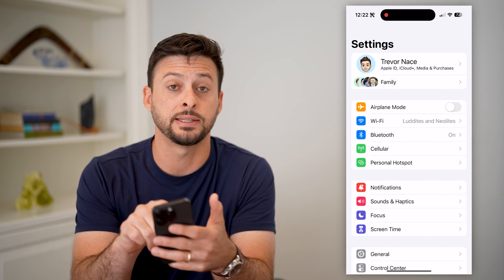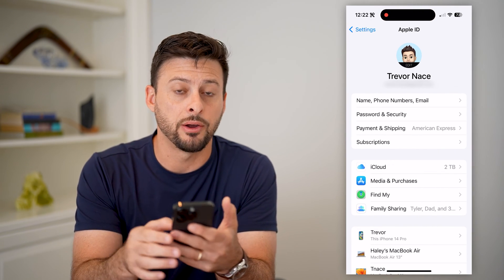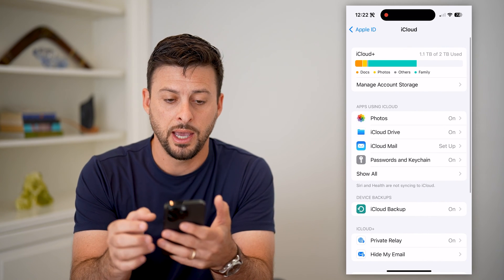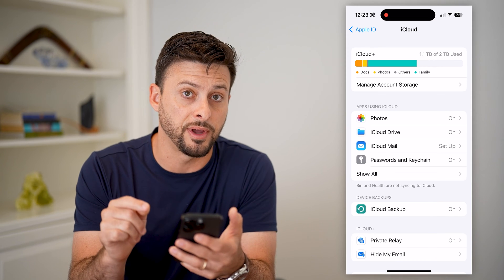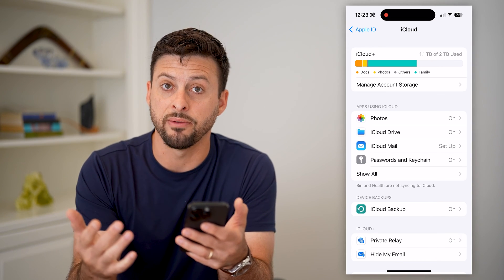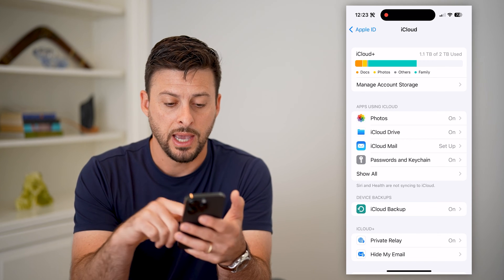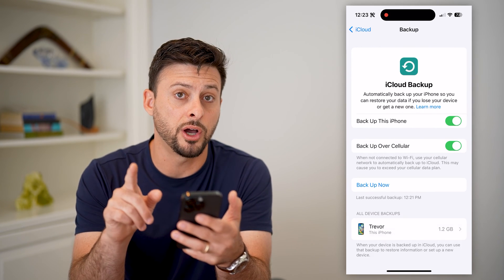Let's hop into your Settings and tap on your name at the very top. You can see midway down is iCloud. At the very top, it gives you a compilation of the various things that are taking up your iCloud, including whether you have a backup or not.